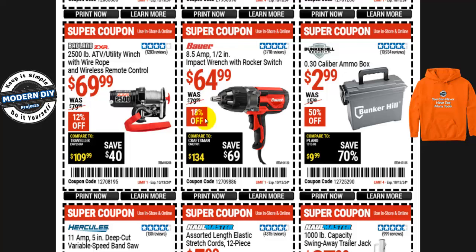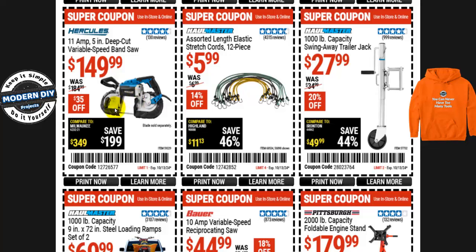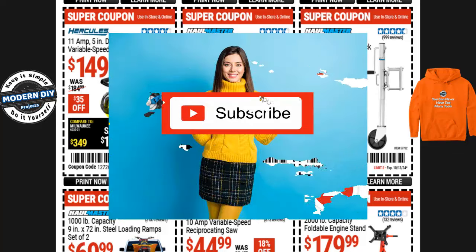Here's the Badlands 2500-pound capacity ATV utility winch with wire rope and wireless remote control for $70, normally $80 — that's 12% off. And here's a variable speed bandsaw coming up next.